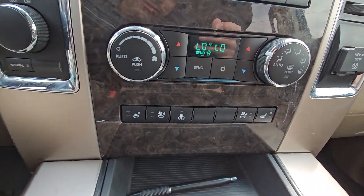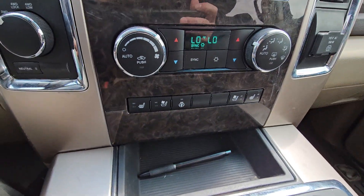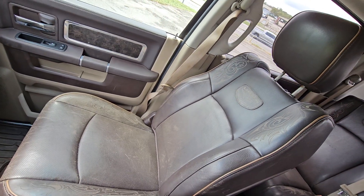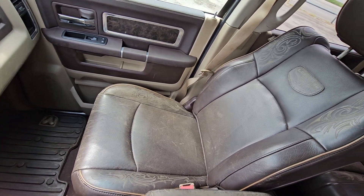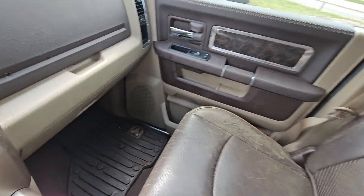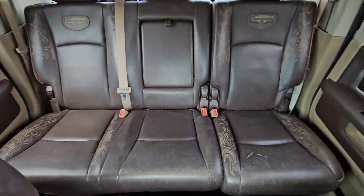You've got your dual zone climate, heated and ventilated seats, four-wheel drive controls over there, the dual boxes, and the true real leather interior. And guys, when that leather wears like that it looks rustic — that's what you're really looking for when you buy a truck like this. You want that look.